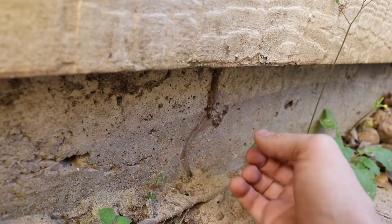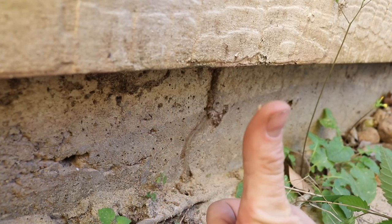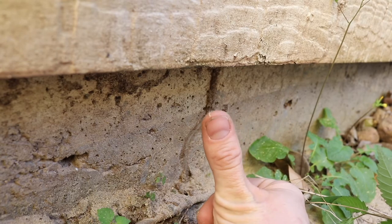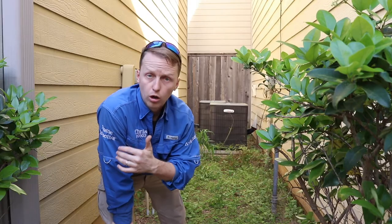Whenever I see stuff like this, what I always do is recommend the treatment of the property. Just because we didn't find active termites doesn't mean that you shouldn't have the treatment done on your property.